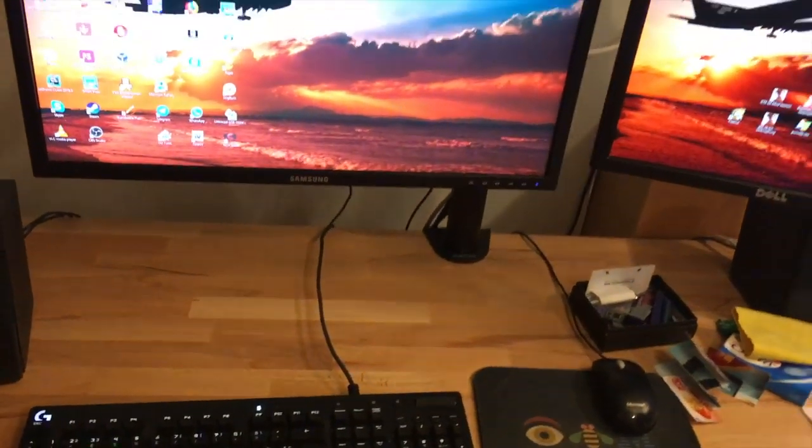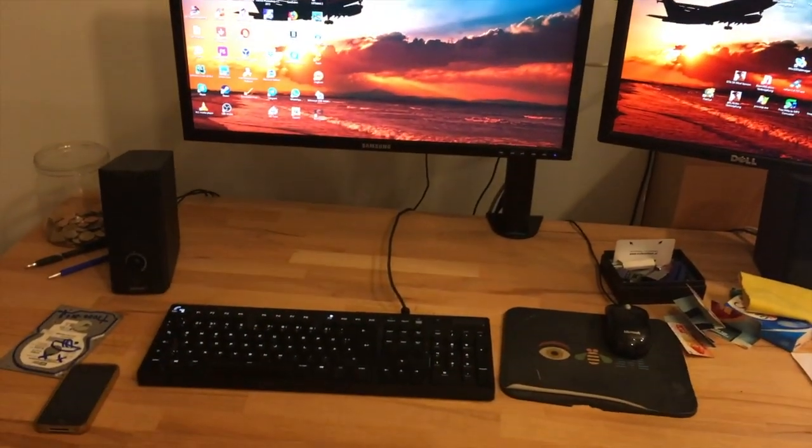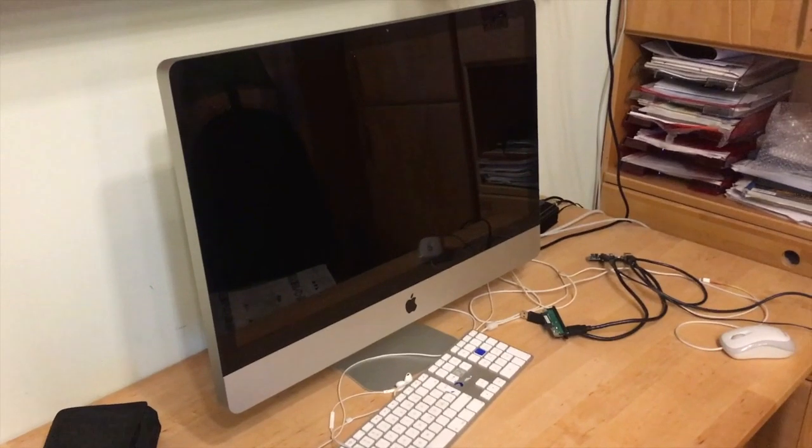I also upgraded my Wi-Fi up here, which is now better and it looks very professional. Other than that, nothing has really changed with my main computer. Now let's switch over to my secondary machine.